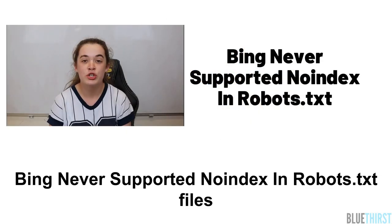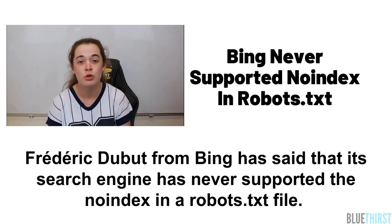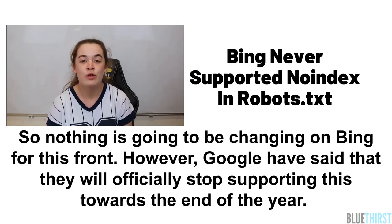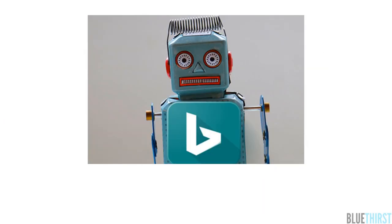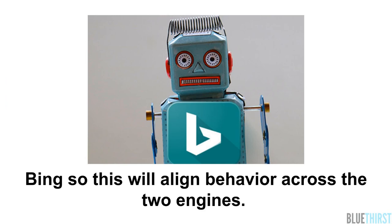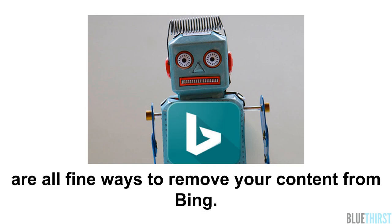Bing never supported noindex in robots.txt files. Frederic Dubois from Bing has said that its search engine has never supported the noindex directive in a robots.txt file, so nothing is going to be changing on Bing on this front. However, Google have said they will officially stop supporting this towards the end of the year. Frederic Dubois also wrote on Twitter that the undocumented noindex directive never worked for Bing, so this will align behaviour across the two search engines. noindex meta tags or HTTP header return codes are all fine ways to remove content from Bing.